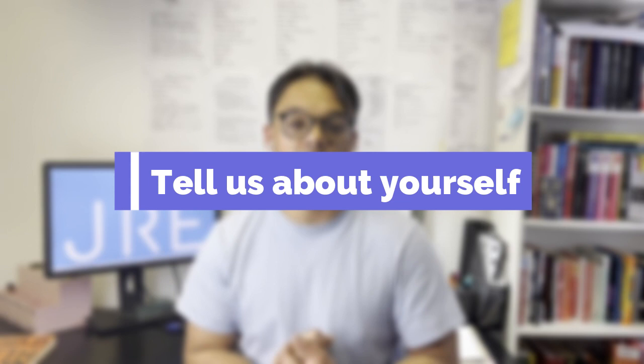Question number five: tell us about yourself. I want to talk about this briefly, but if you want to learn how to answer this with a really handy worksheet, type into the YouTube search bar 'tell me about yourself Job Ready English,' because I've made a massive video about this and we're giving away a free worksheet where I explain with an example how to answer.